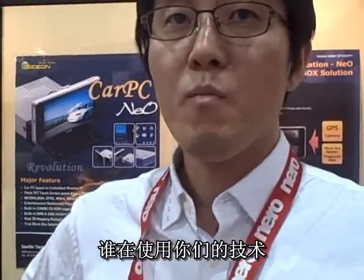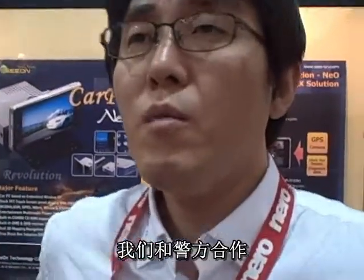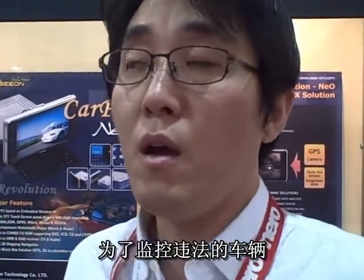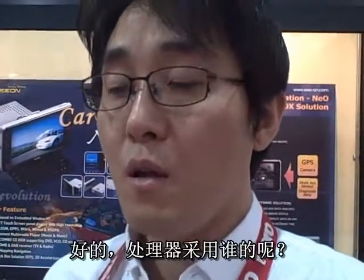Who's using your technology now? We're working with the police department, in order to use illegal vehicle detection using camera and car PC. And for processor, it looks like you've got a VSE7 processor and CN700 chipset.